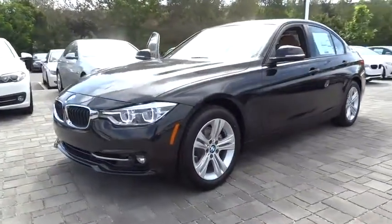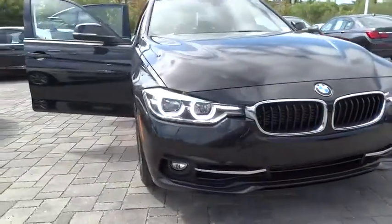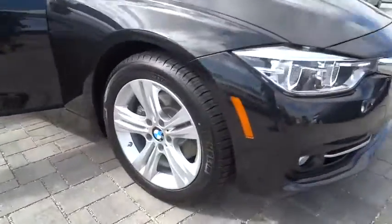Here are some of this vehicle's great options: heated front seats. This beauty is sure to make you the talk of the neighborhood, so call or drop in for a test drive today.